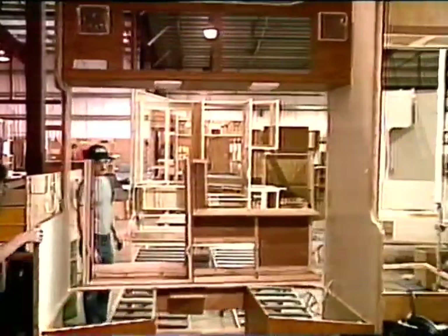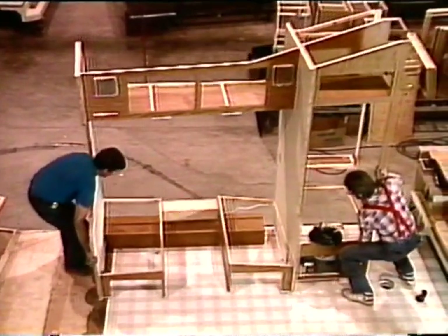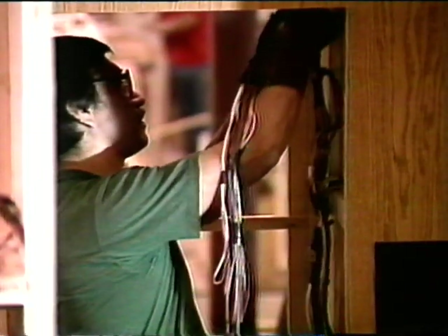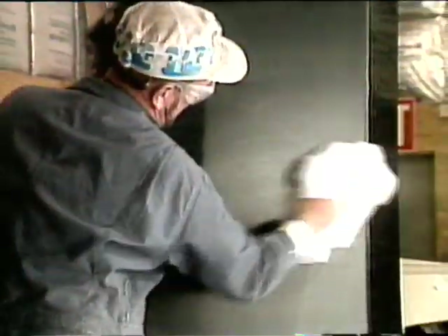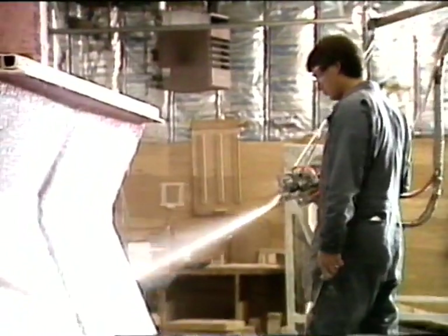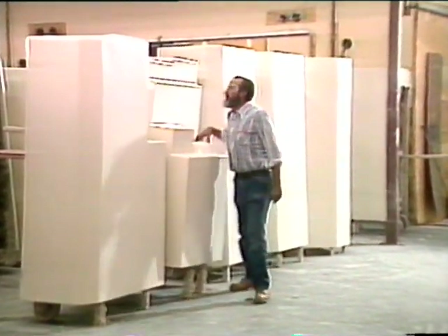Interior components are completely pre-assembled, then fastened to the Alpenlight chassis as one sturdy unit. Plumbing and electrical systems are carefully routed away from user storage areas, yet they are still easily accessible. Single-piece shower stalls are molded to exact specifications in our own fiberglass shop — it's the only way to ensure high quality and perfect fit for each component.